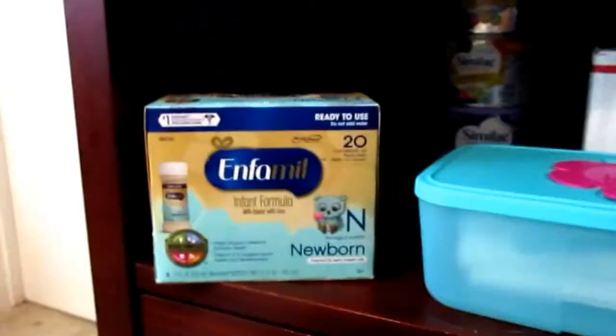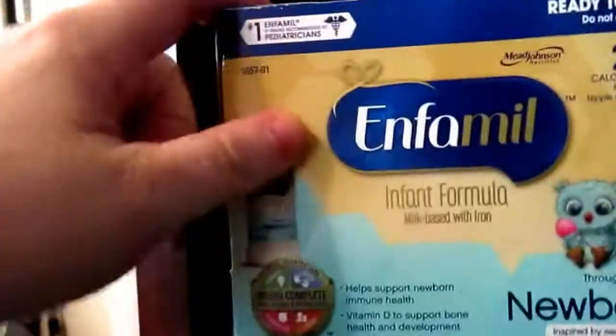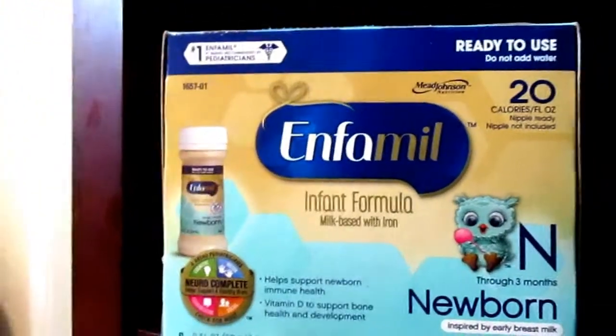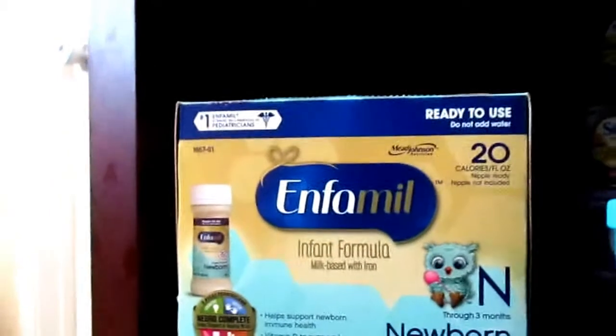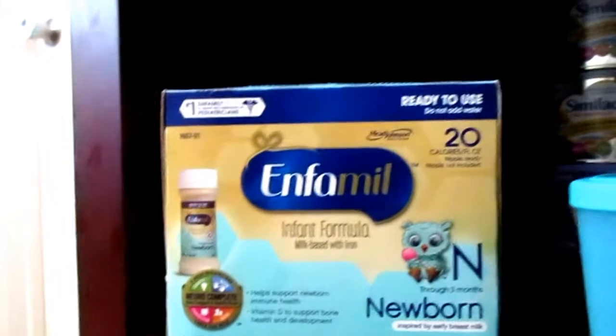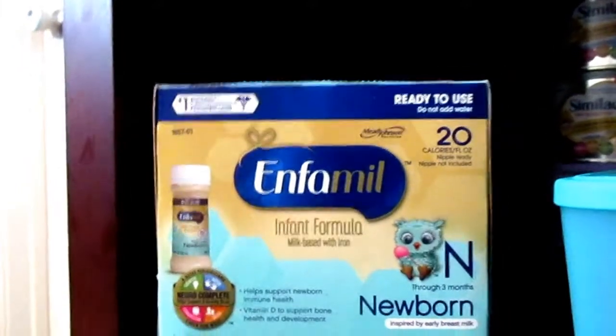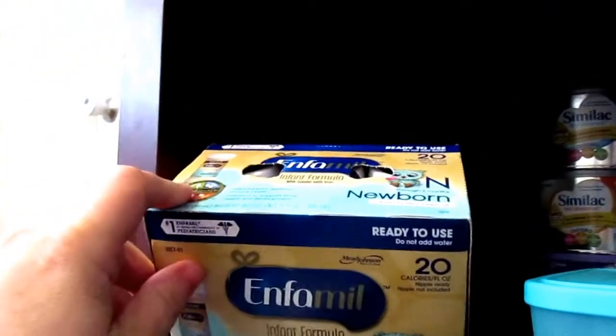Sorry about that, my son just scared the bejeebies out of me — I think I'm going to put a bow on him and my husband; both of them keep sneaking up on me. I ended up purchasing five of these. They are on Cartwheel for 20% off, and I had in my van some Infamil checks for $5 off, and these were $3.10 for a box of six.